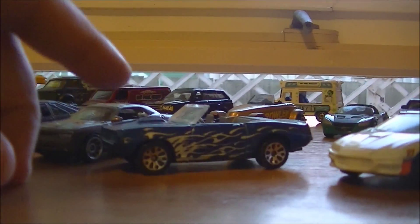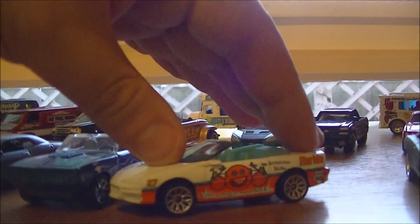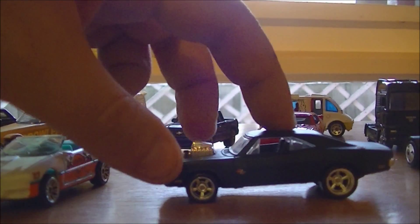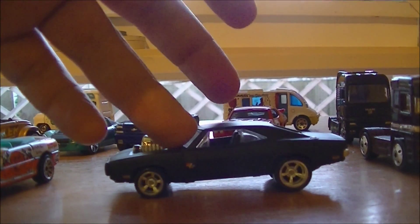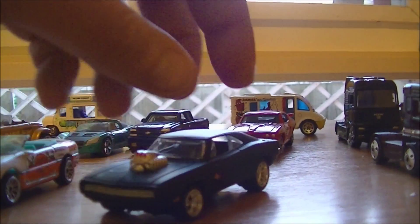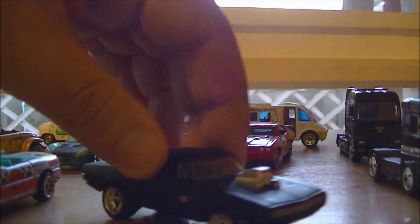We have a couple of Camaro convertibles. It's really nice to have this one in the Hot Rod color — pretty cool to see a different variation. We have the Hot Wheels movie series Dom's Charger. I already have this one in the mainline, but it's actually very different — it's matte black paint rather than plain black, and it's got a slightly different grille at the front.